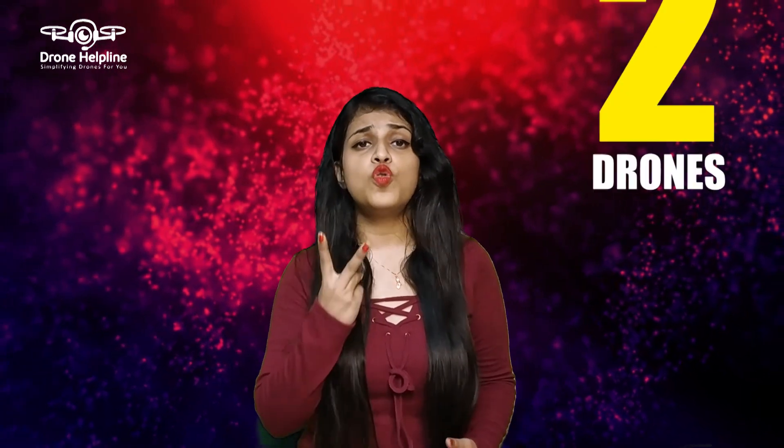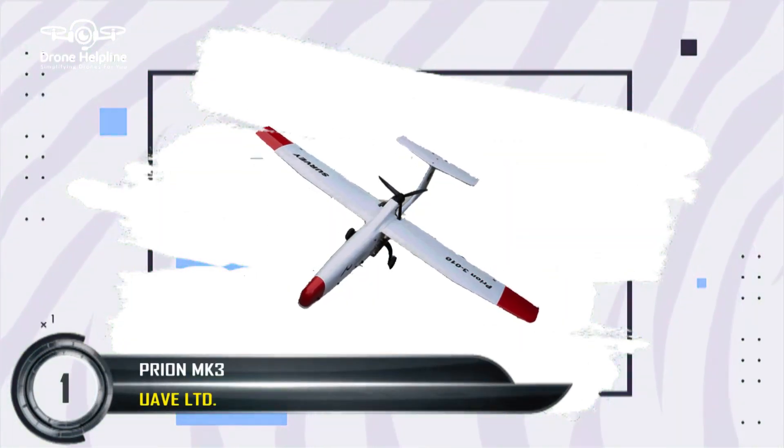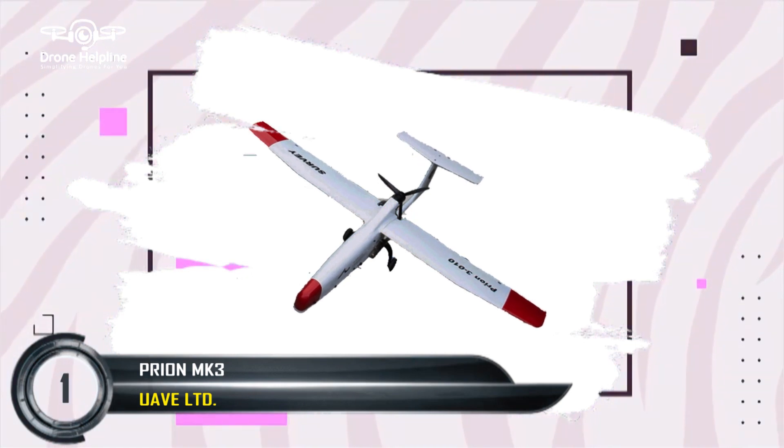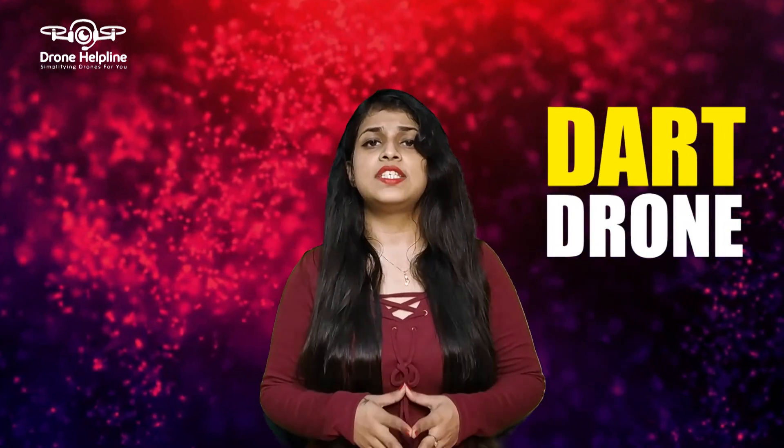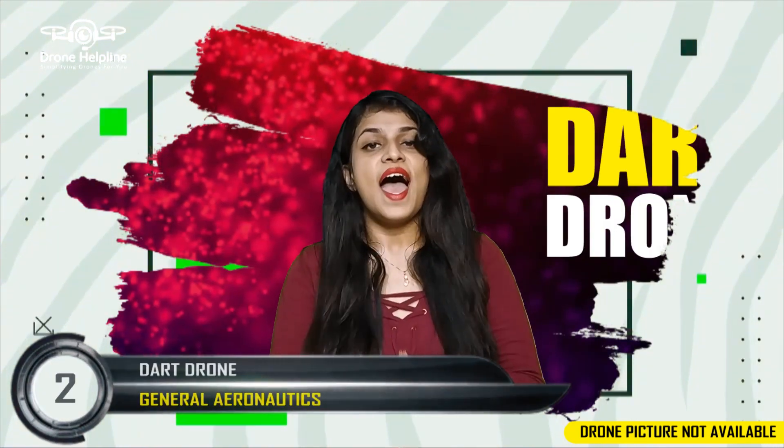Coming to the medium category, only two drones from two different organizations have been registered till date. The first is the Pryon MK3 drone developed by UAVE Ltd, a UK-based company. The Pryon MK3 initially debuted in 2008 internationally and is a medium-category drone weighing nearly 30 kgs, with an operational range of over 1,000 km. The second drone is the DAR drone, developed by Bengaluru-based General Aeronautics, having a maximum take-off weight of 32.6 kgs and a maximum attainable height of approximately 98,042.52 feet.